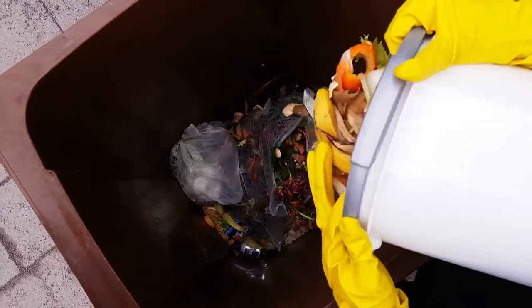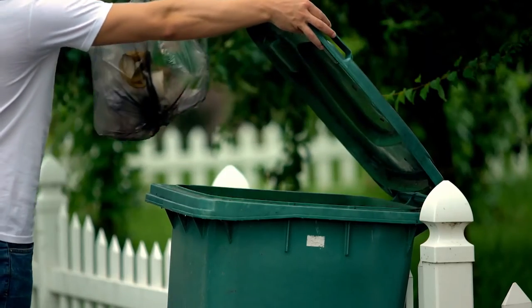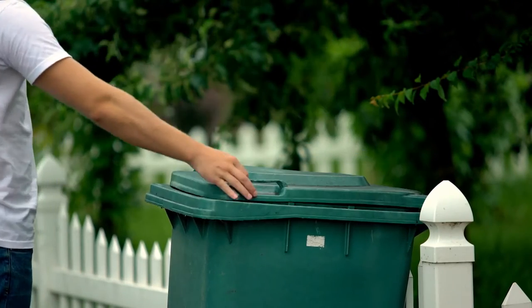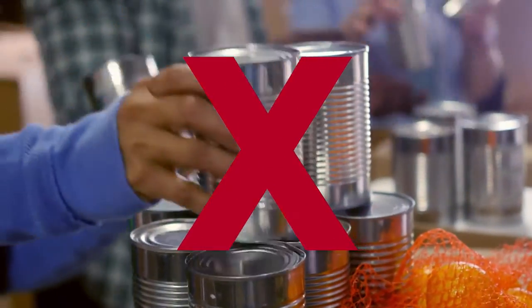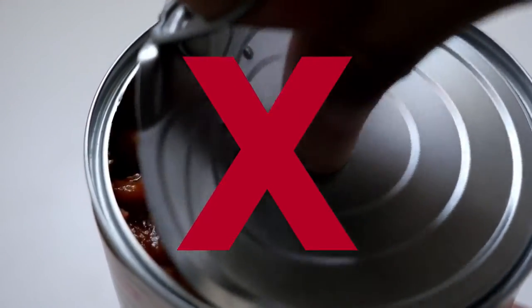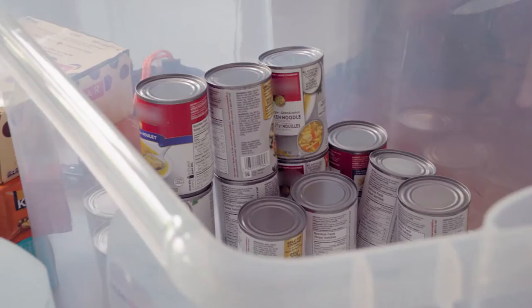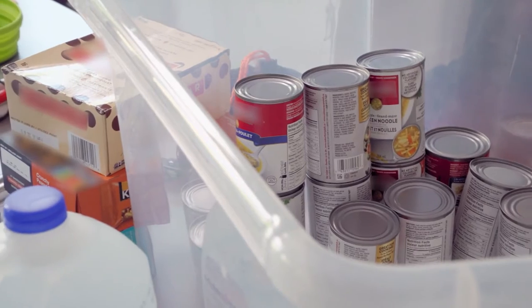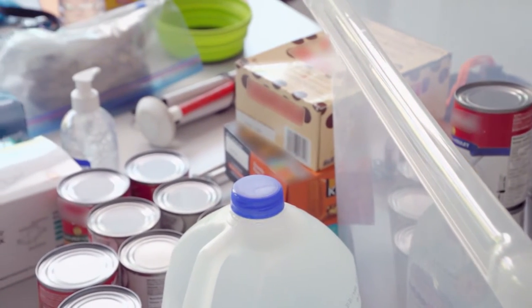Don't eat any food that has come in contact with animal waste, chemicals, flood water, snow, ice, soil, dirt or thawed meat. Anything with an unusual odour, colour or texture, any cans that are bulging, opened, damaged or past their best before dates should be thrown away. Keep in mind that many of these shelf-stable foods are high in salt, which can make you thirsty. So check your labels and watch your salt intake.